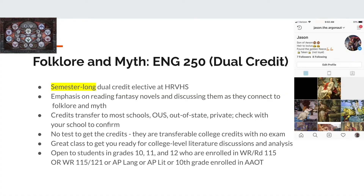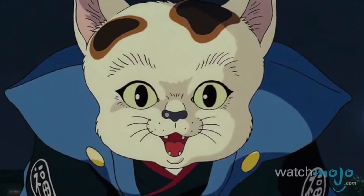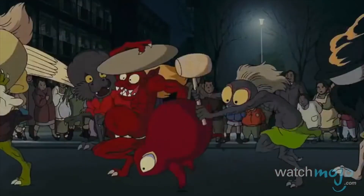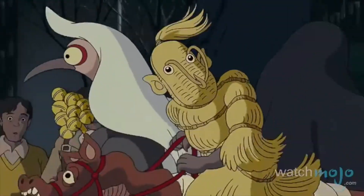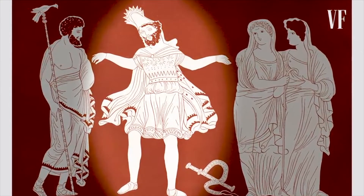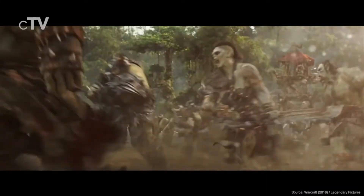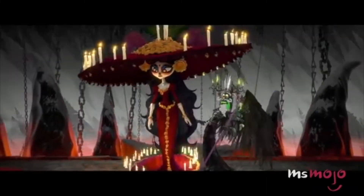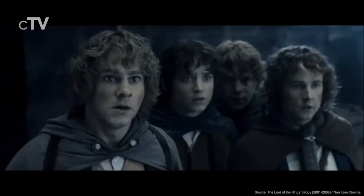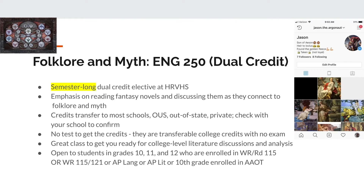English 250, Introduction to Folklore and Mythology, is a class offered at HRVHS. For any students really interested in mythology — whether that's Greek, Norse, African, Native, or Japanese — we cover a lot of ground over a short period in this trimester class. It's a lot of fun for students who want to widen their range of readings or who have thoroughly enjoyed mythology their whole life. If it sounds interesting to you, please talk to Mr. Yasui, who's teaching it this trimester, or anyone in the English department.